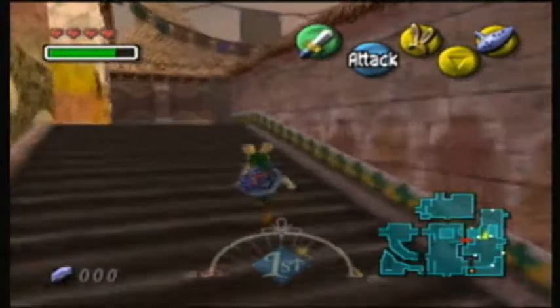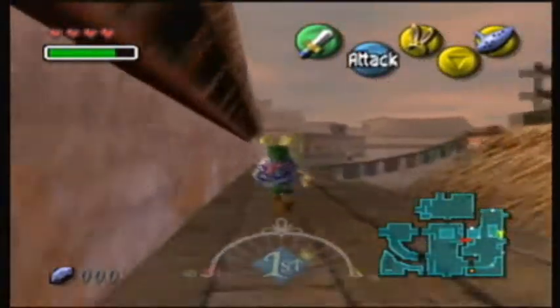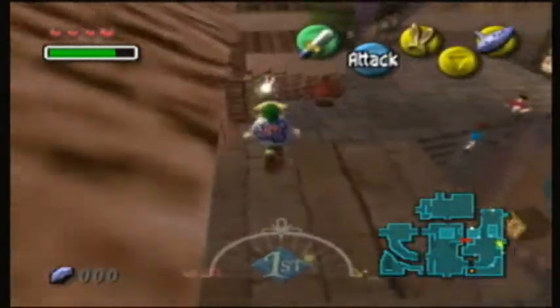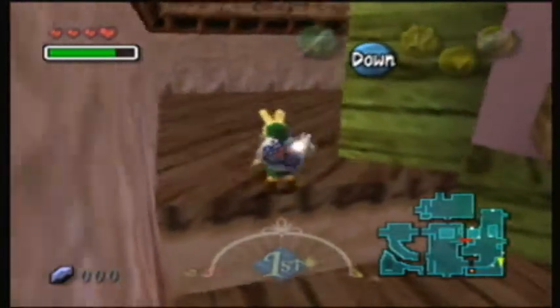I will finally make it to the swamp in this part, don't worry, but just a few more things I have to take care of in this place. With the bunny hood we can make a bunch of jumps here, because the bunny hood will also let us jump further.